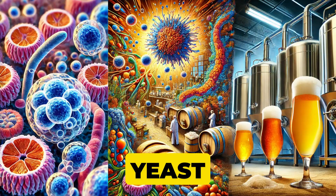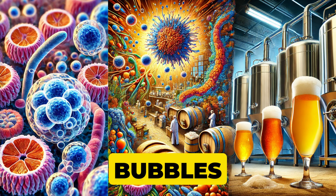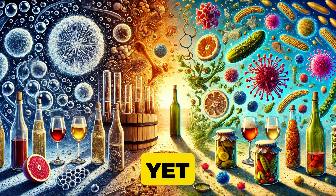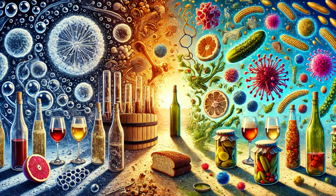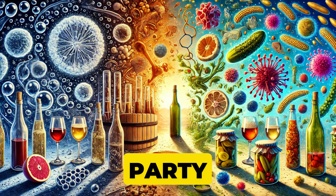Then we have yeast, particularly the rock star Saccharomyces cerevisiae. Yeast loves sugar so much that it converts it into carbon dioxide — the bubbles that make bread rise — and alcohol, the key to beer and wine. This alcoholic or acidic environment is yet another defense mechanism against spoilage. The microbes that help you make wine are also ensuring no other microbes crash the party.